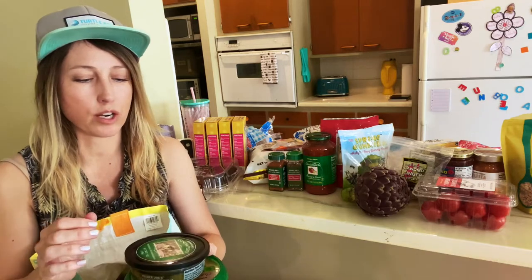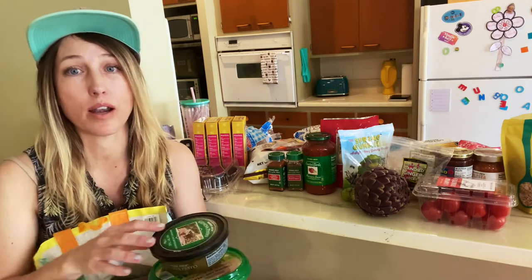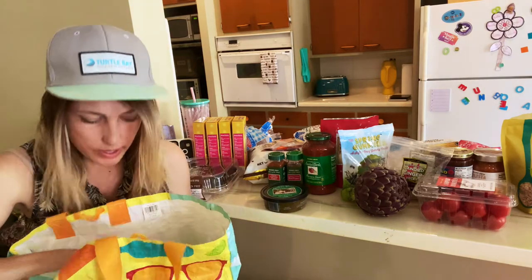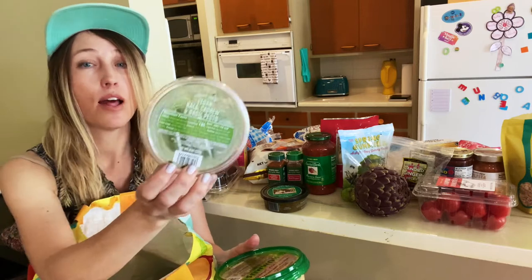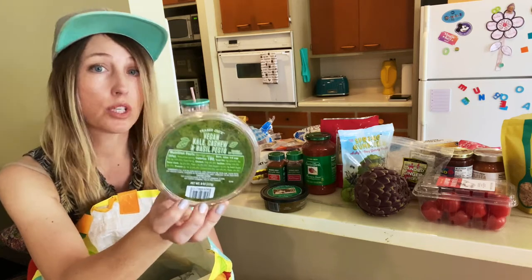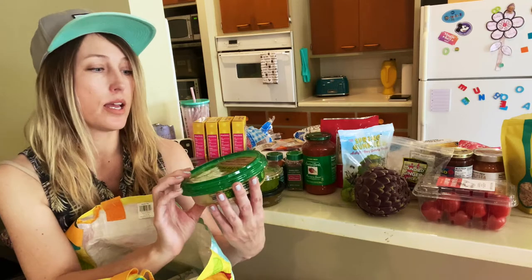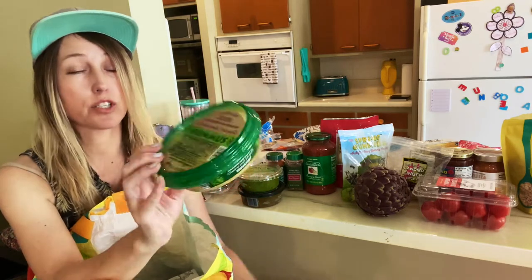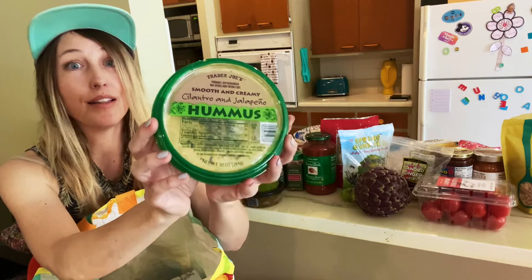These are proceed with caution — no gluten ingredients but if you have celiac I'd be careful. I like to eat pasta with a sauce, and one sauce Jesse and I really like is pesto, so he got one we've had before. He also got a new one we've never tried — a vegan kale, cashew, and basil pesto. It looks delicious but there are a lot of seasonings and ingredients, so proceed with caution. It doesn't say gluten-free but there are no gluten ingredients. We also love this hummus — it's the smooth, creamy cilantro and jalapeño. It's not too spicy, super yummy, and it does say gluten-free right on the label — so this one is safe!